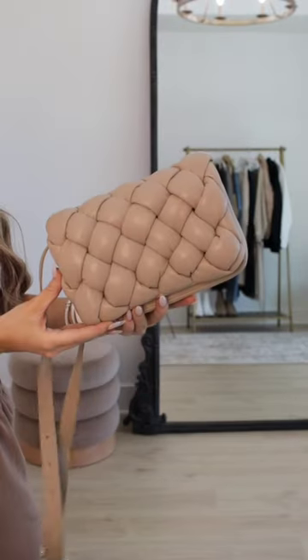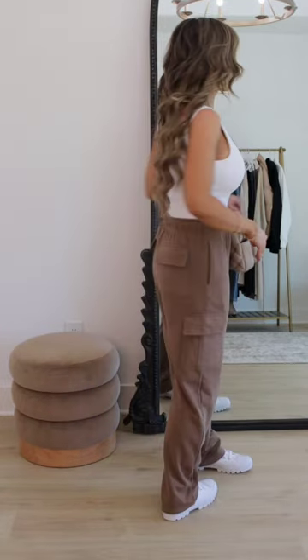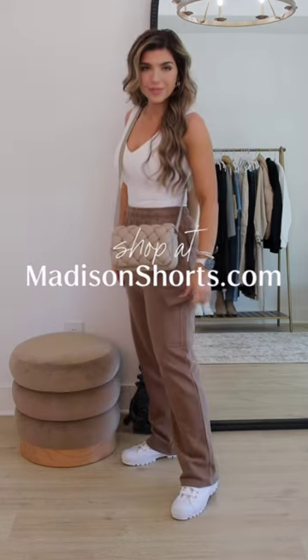And last but not least, I wanted to make a white and brown outfit. These sweatpants are lightly fleece lined, they have an elasticized waist, and the cargo pockets on the side are functional.